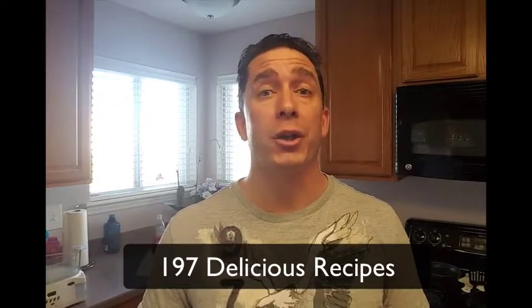Hi, this is R&D Director and Registered Dietitian Jason Hunter. I want to talk to you briefly about the 197 healthy and delicious recipe cookbook that I've created.